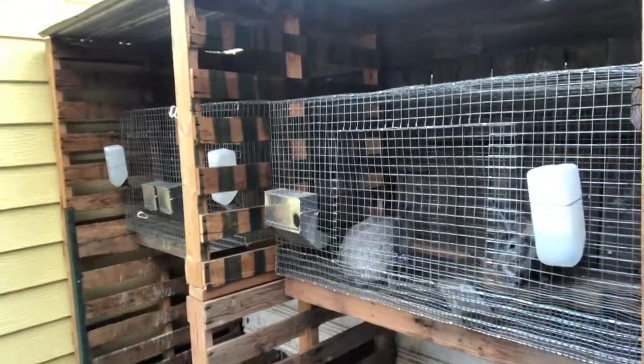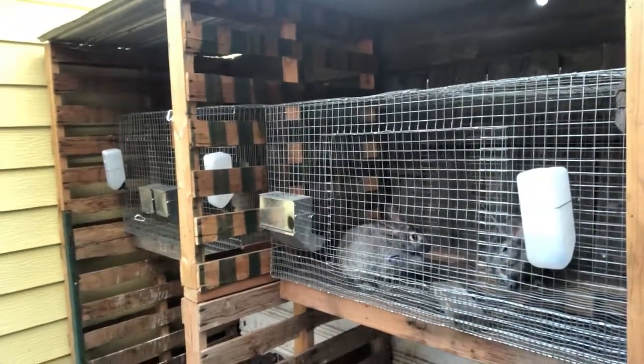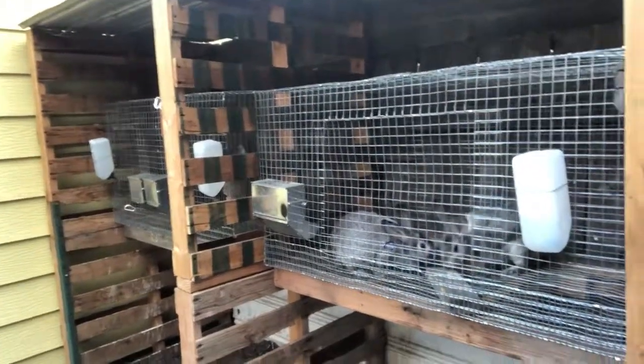I'm kind of excited to get into that - we'll probably do that in the spring. Probably January we'll breed them and start doing that. Wintertime is not the best time to breed rabbits because the babies usually die - it's too cold and mom is almost never in the nest with them.